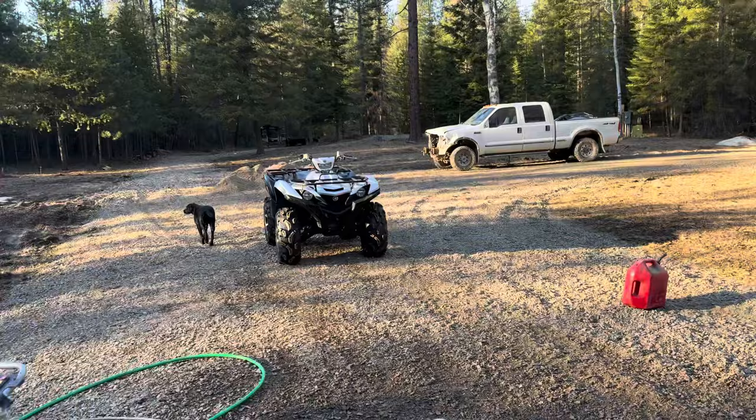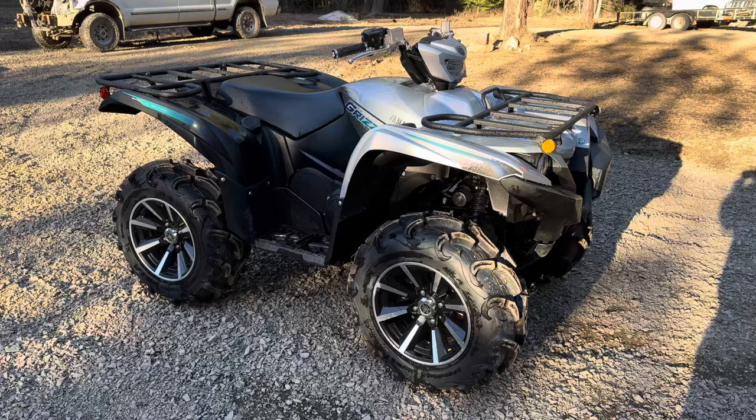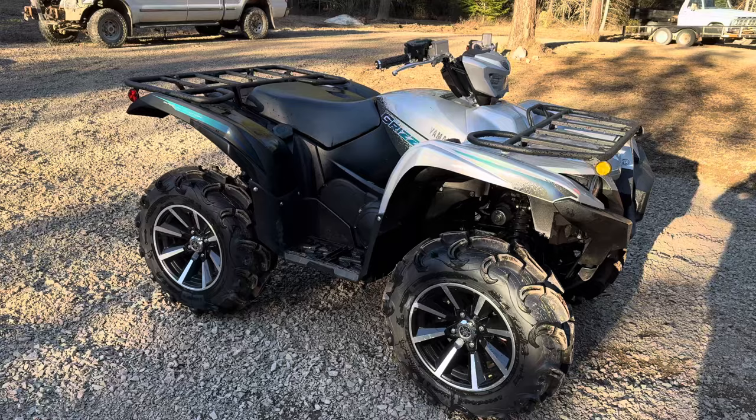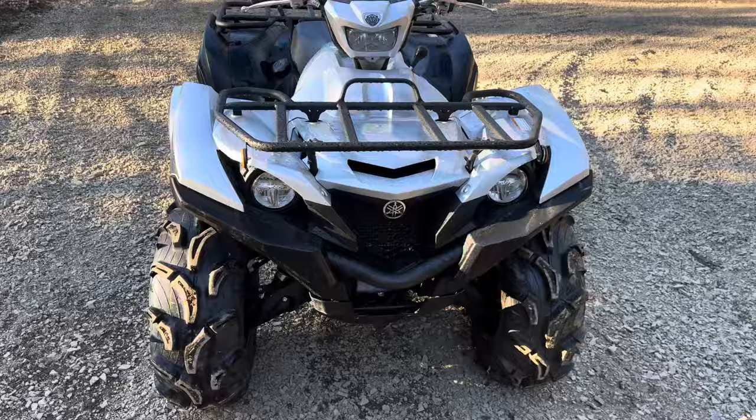3,500 pounds because it's overkill. The XTR comes with a 2,500 pound Yamaha branded Warren, I believe. I will do a video talking about the top five things I dislike about the Yamaha Grizzly, but first we're going to go ahead and start with the five things I love, and that's what's going to be in this video. So let's get right into it.